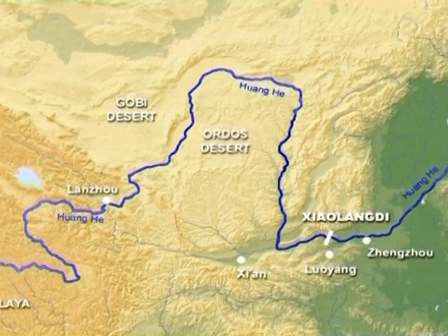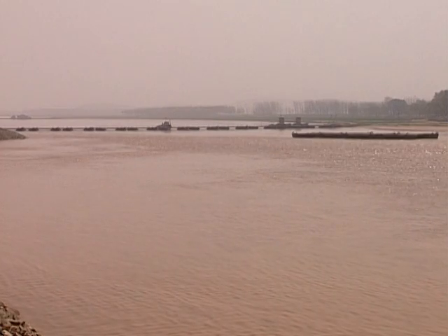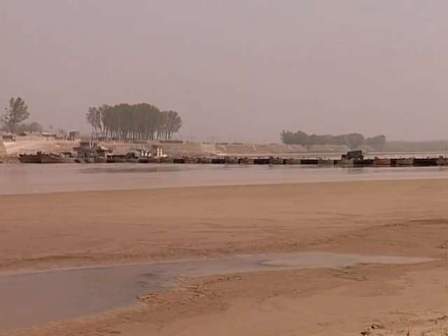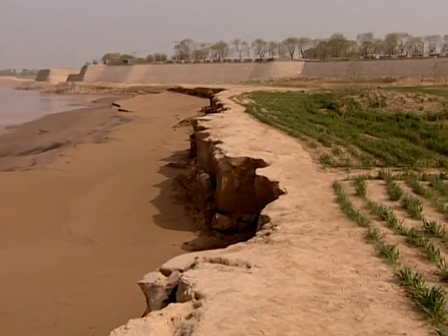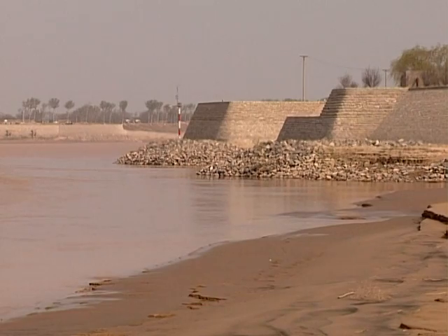The Yellow River in central China owes its name to the large quantities of sediment it carries, which can amount to 950 kilos per cubic meter. This fine silt is deposited on the downstream plain at an annual rate of 10 cm, which necessitates the construction of higher dikes every year.